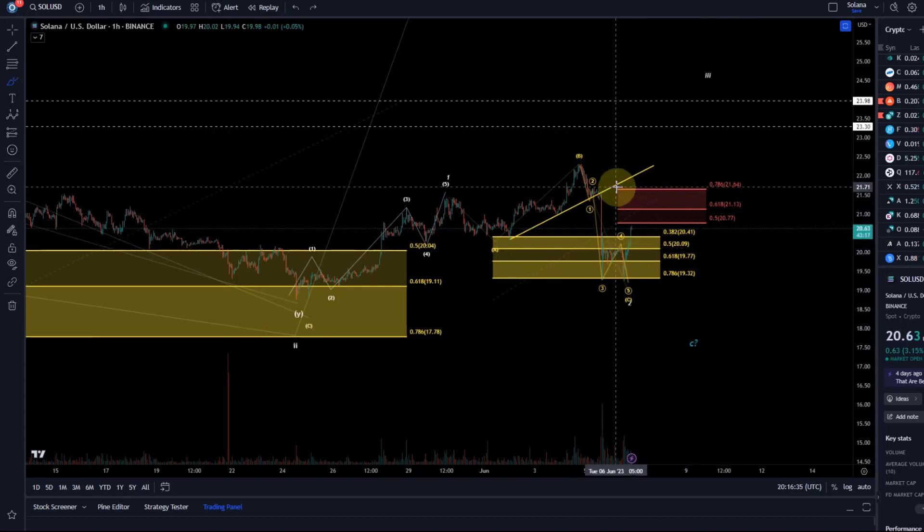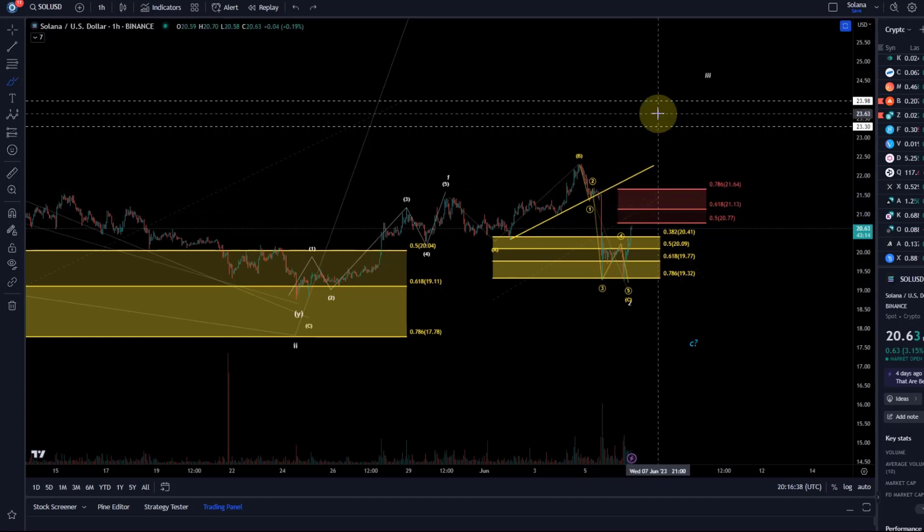We're entering a small resistance area and I need to see how price responds. Bitcoin and Ethereum have rallied quite a bit today — the altcoins are waking up slowly but haven't really caught up. Most altcoins haven't moved much while Bitcoin and Ethereum were moving first. I think the altcoins were a bit hesitant initially, but as Bitcoin and Ethereum get a bit exhausted, some money is flowing into altcoins. I just need to see how reliable this uptrend is.